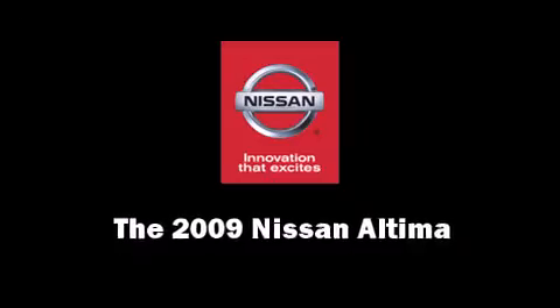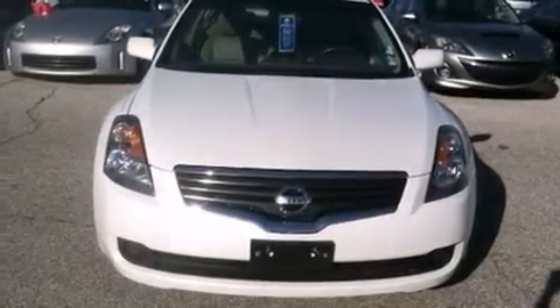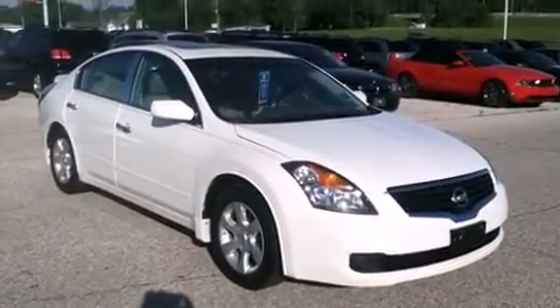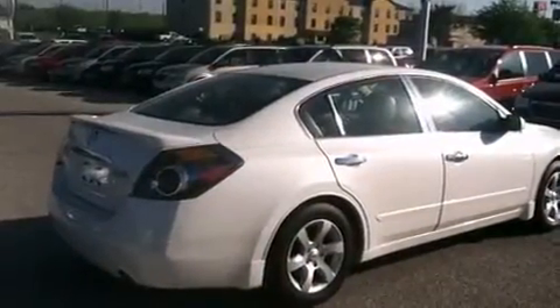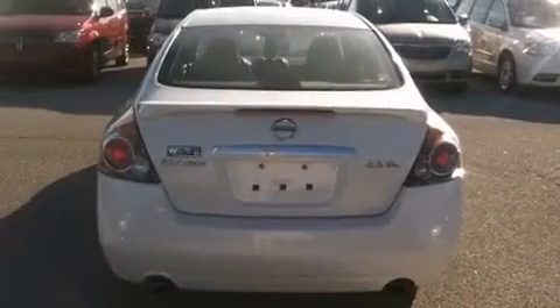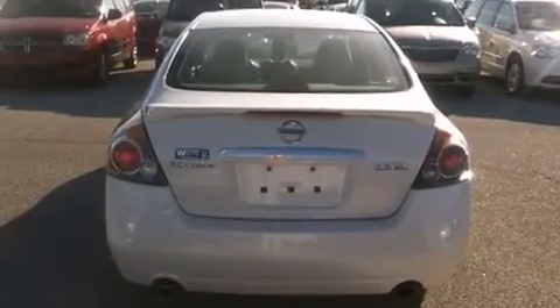Come test drive this 2009 Nissan Altima. This four-door, five-passenger sedan has just over 80,000 miles. Smooth gear shifts are achieved thanks to the 2.5-liter four-cylinder engine, providing a spirited yet composed ride and drive.